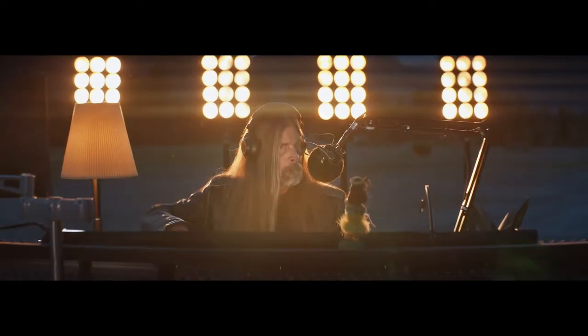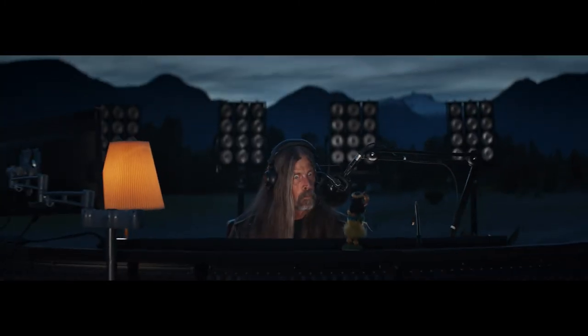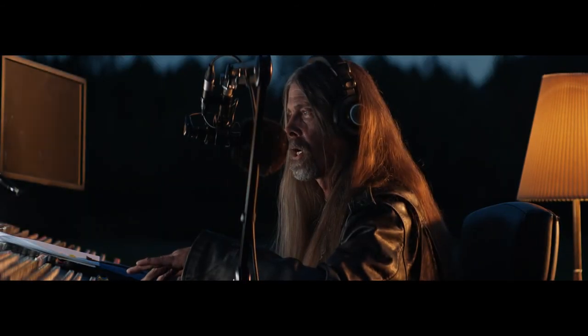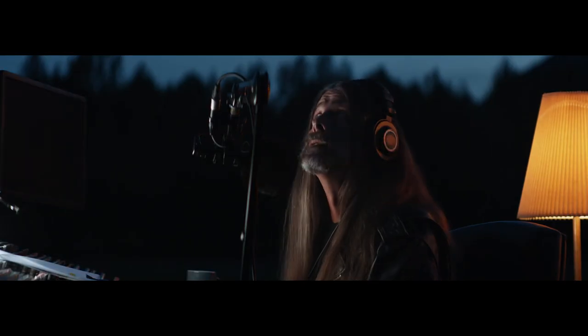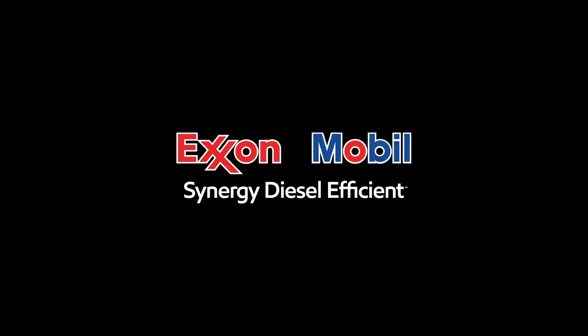We're gonna melt your brain. It really is out of this world. From which planet is it sourced? Figure of speech, Bob. I'm a literal thinker. Synergy Diesel Efficient, only at Exxon and Mobil stations. It's not from outer space. It's from this world.